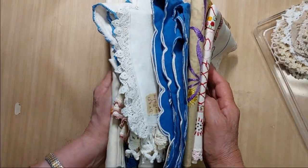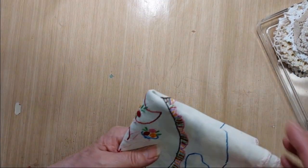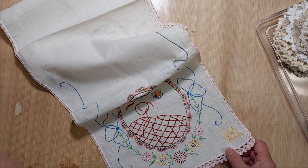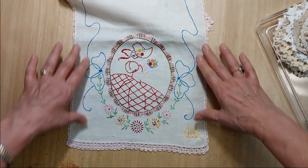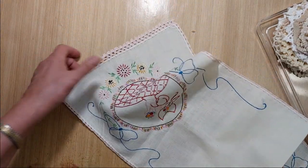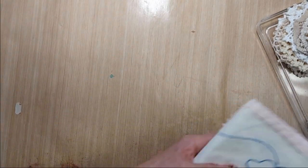Moving on to the linens — I was going to put together bundles but they're pretty taste-specific, so I decided to do them individually and they're priced to sell. I've had these on my shelf for a long time and never used them myself. Lot 177 is a table runner with embroidered southern belle figures on both ends. It measures 33 inches long by 10 inches wide with a pretty pink crochet around the edge. This is two dollars.